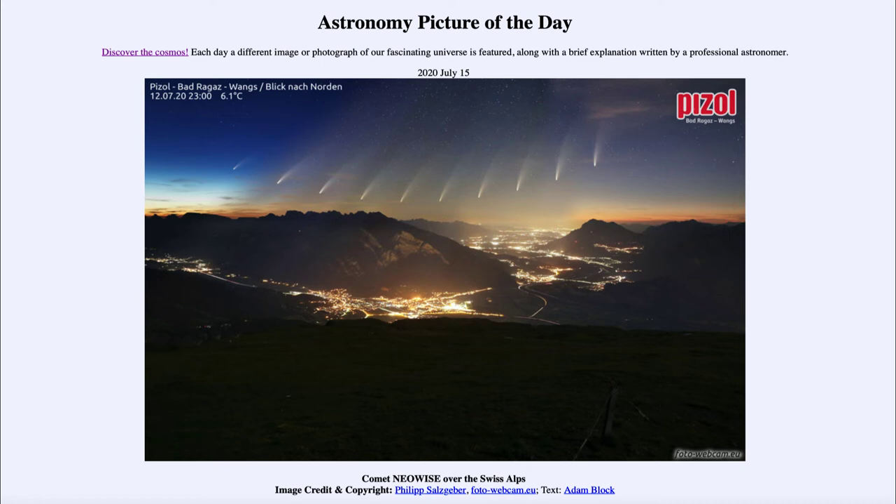Here we see a number of different images of the comet taken over the course of a night, about 30 minutes apart, taken on July 12th and 13th — just a couple of days ago. We can see the comet as it appeared to move as the Earth rotated, so we can see its position constantly changing over the course of the night.